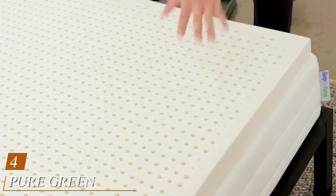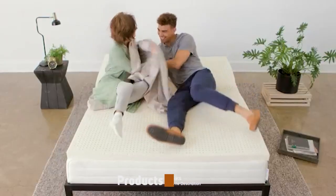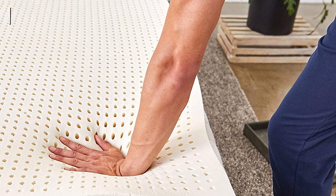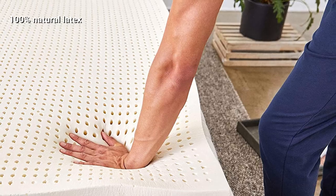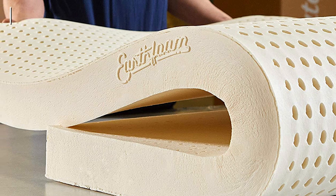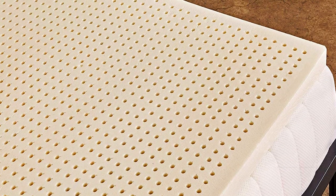At number 4, we have the Pure Green Natural Latex Mattress Topper. While many toppers claim to be made of latex, most turn out to be synthetic. This one is made with completely 100% natural latex, which comes with various internationally recognized health and environmental certifications — which is where the name Pure Green Natural comes from. Natural latex foam is much more durable than polyurethane foam or even most memory foams, which really sets it apart from the rest.